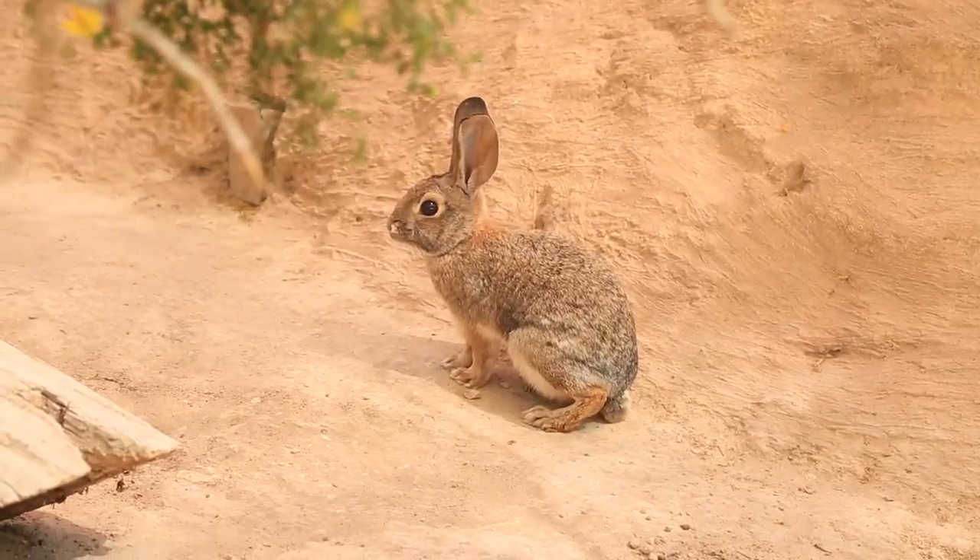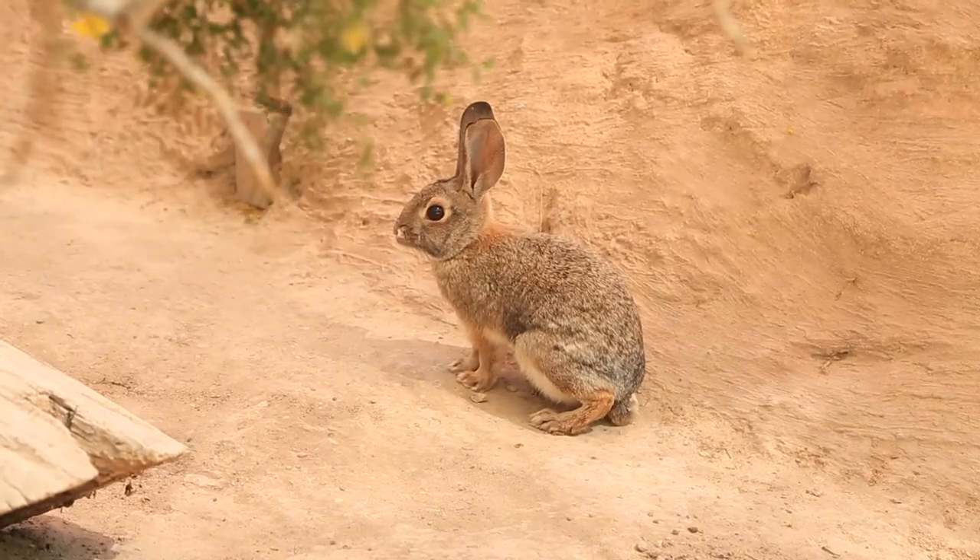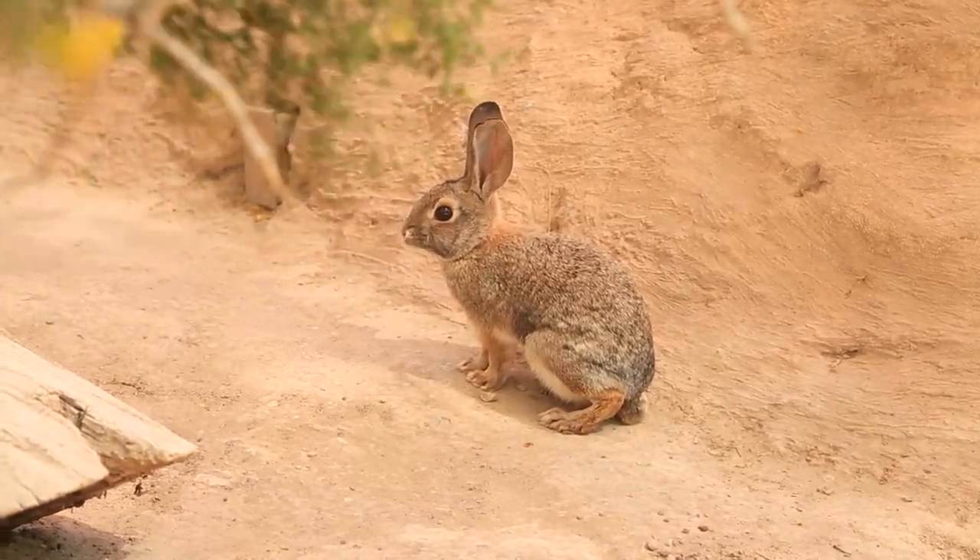We know that a lot of times desert cottontails can be seen as a nuisance animal because of that, and people don't like to have them in their gardens. There are some things you can actually do to help — you can plant marigolds around your garden area, and that will help prevent them from coming and munching on other plants. They don't like those.